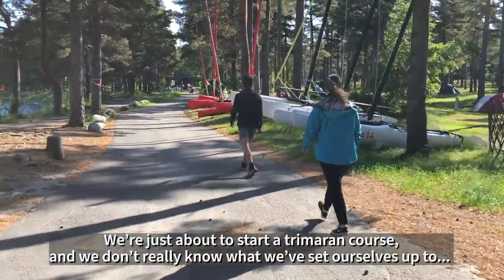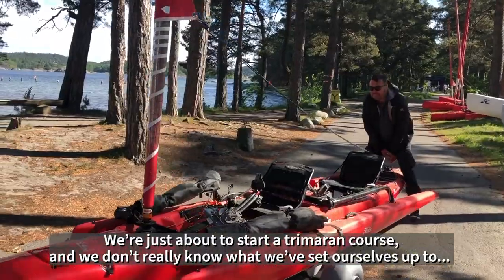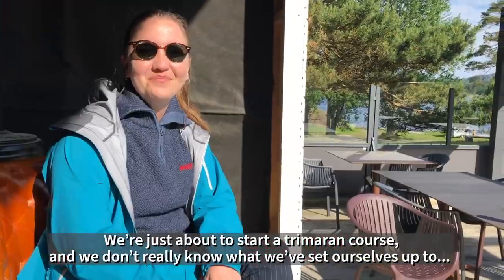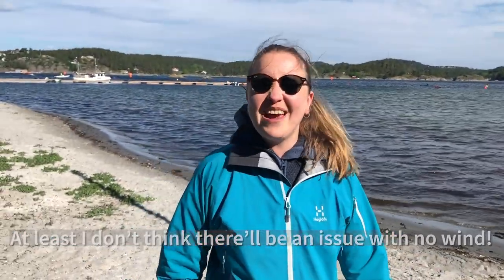We're just about to start a trimaran course. It's the first time we're going to do it and we don't really know what we're putting ourselves into, but we're going to find out. At least I don't think it's going to be an issue with no wind.